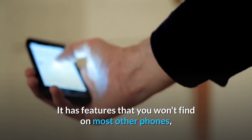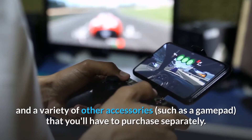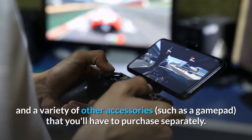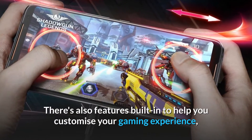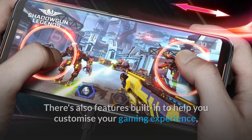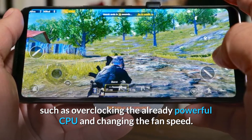It has features you won't find on most other phones, such as a clip-on fan that comes in the box, and a variety of accessories like a gamepad available for separate purchase. Built-in features also let you customize your gaming experience, including overclocking the already powerful CPU and changing the fan speed.